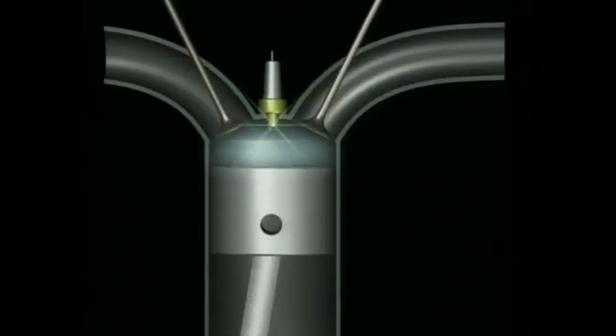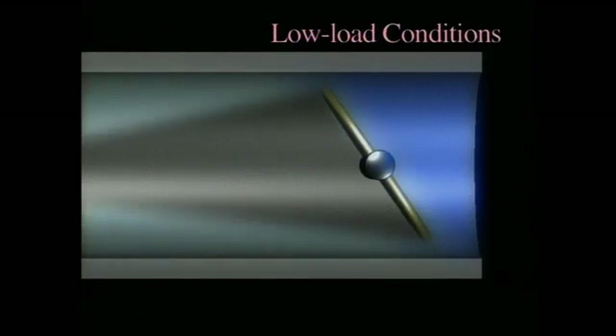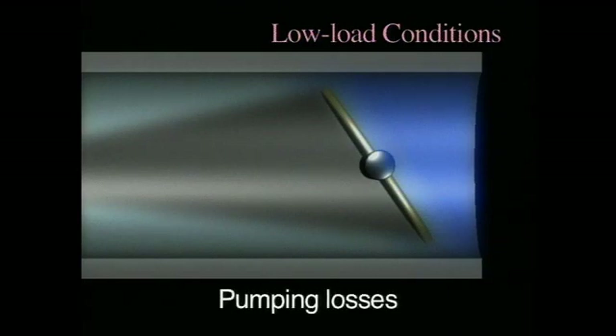Under low load conditions, when the driver is pressing lightly on the gas pedal, the throttle valve is open just slightly. This narrowing of the intake passage causes resistance and pumping losses, and has a negative impact on fuel economy. The reduction of pumping losses is a major factor in improving fuel economy.